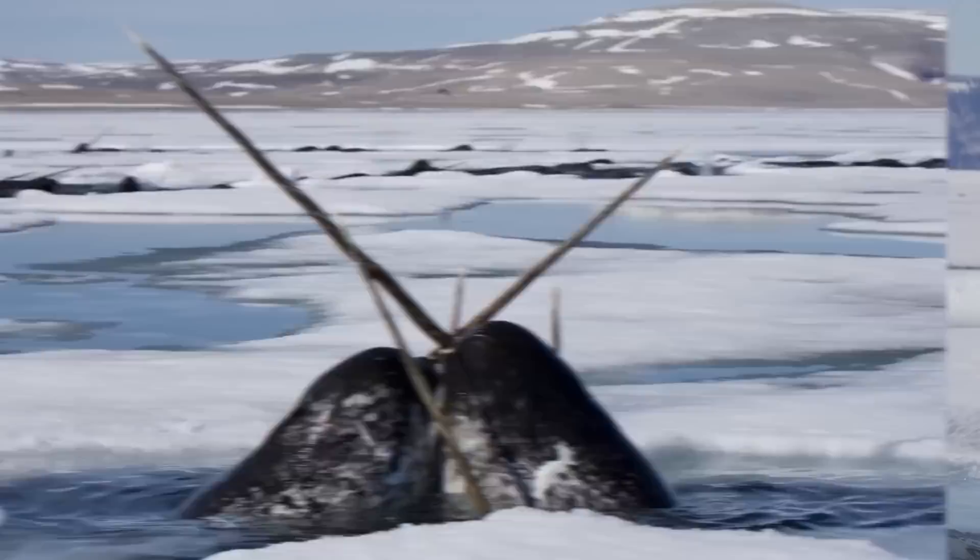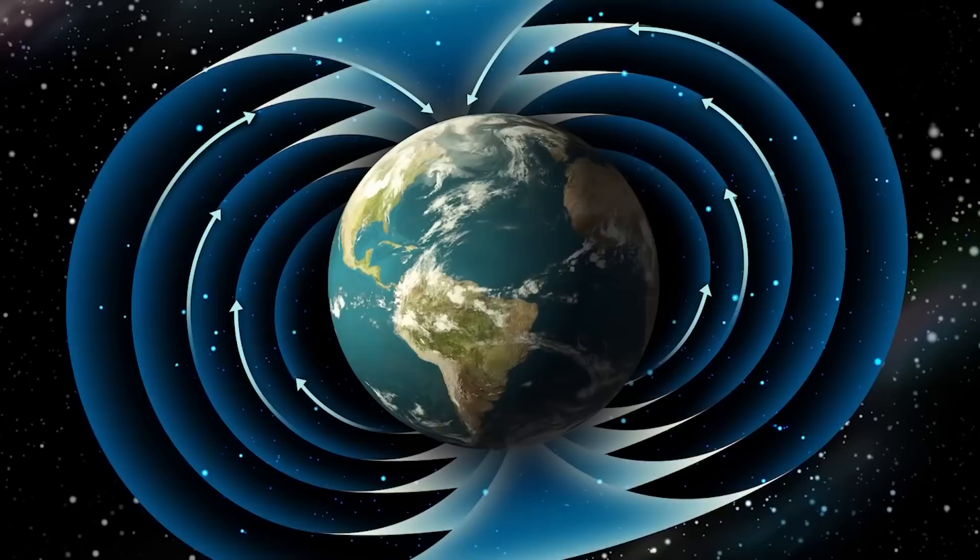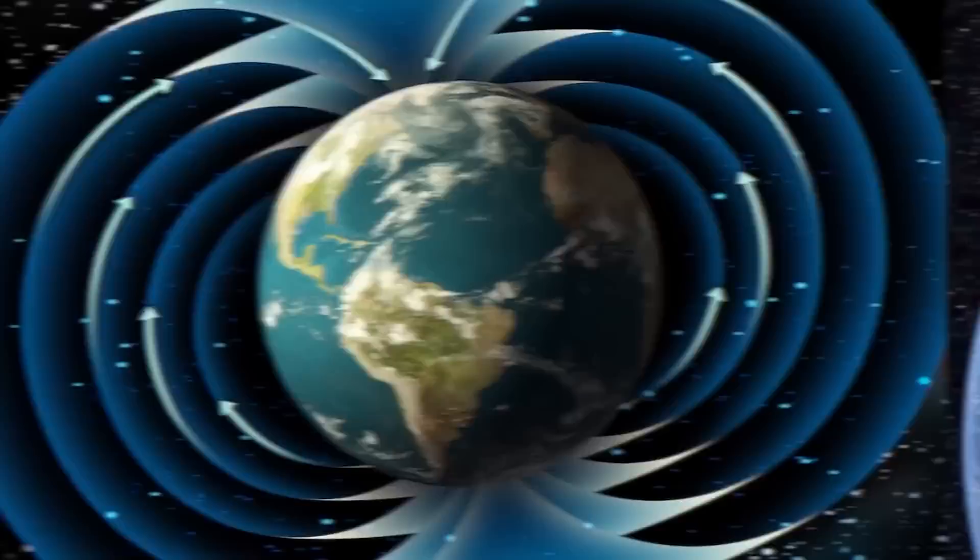At number 7 we have flipping poles. That's right, while it might not be that often, the north and south poles can flip. The last time was actually about 780,000 years ago. In one of my other videos I talked about this phenomenon and by the sounds of it we are actually overdue for an altering of the poles.